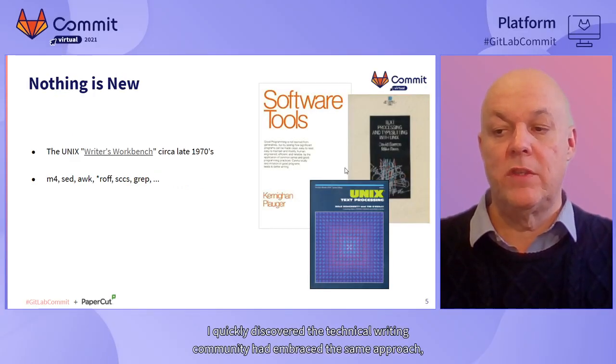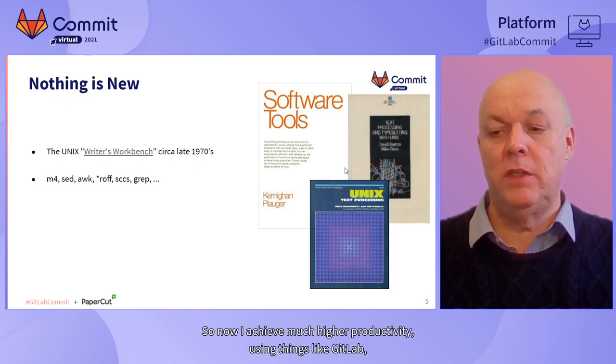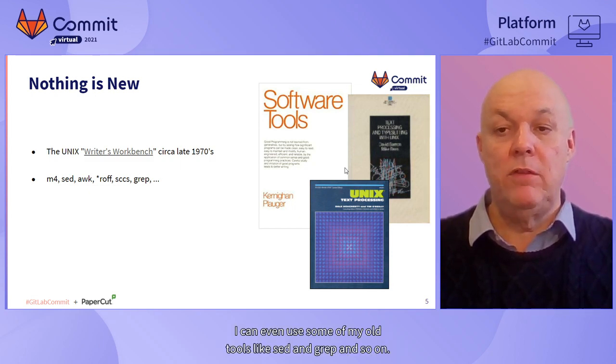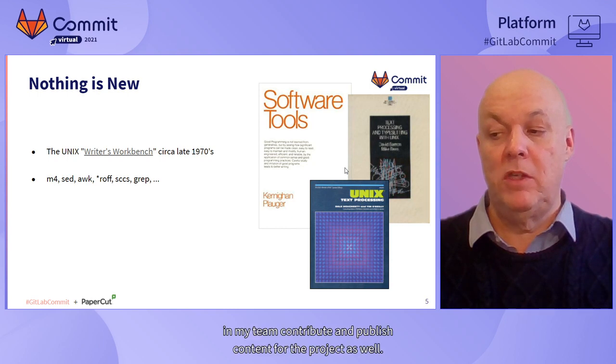But once I started, I quickly discovered that the technical writing community had embraced the same approach but with updated tools and processes. So now I can achieve much higher productivity using things like GitLab, static site generators, lightweight markup formats, and many other things. I can even use some of my old tools like SED and GREP. Even better, the other developers in my team contribute and publish content for the project as well.